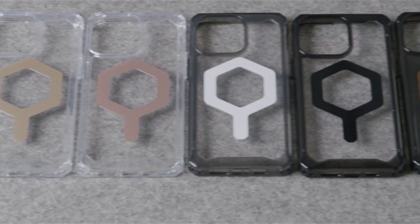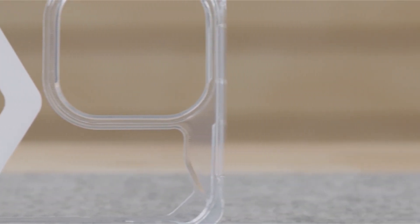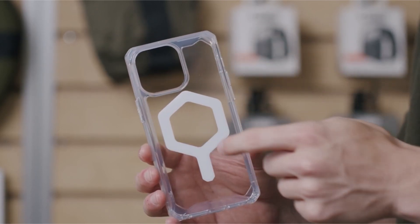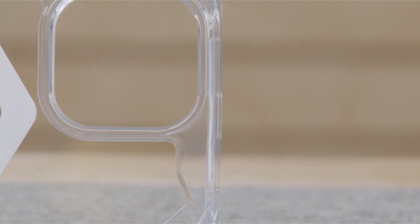So guys, this was the video about the best iPhone 15 Pro Max cases. All the links are given in the description — do check them out. If you enjoyed the video, hit the like button and subscribe to our channel for more videos. Thank you!